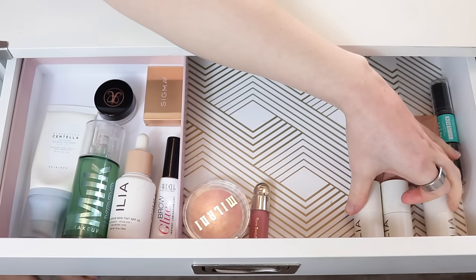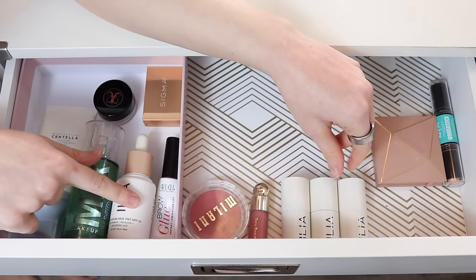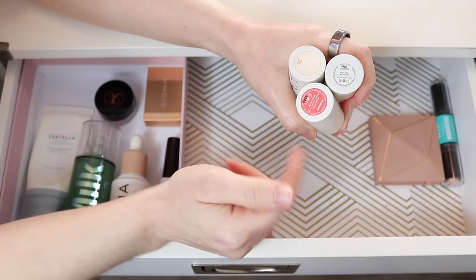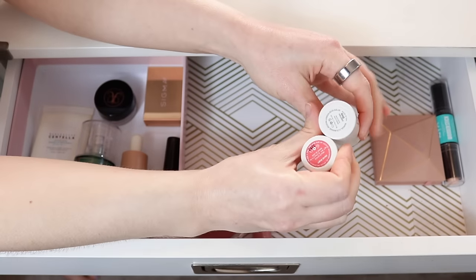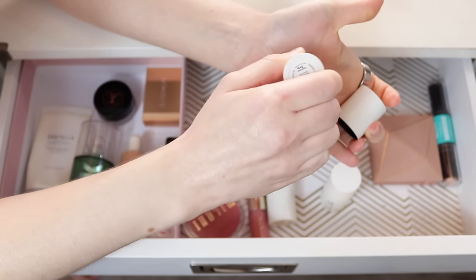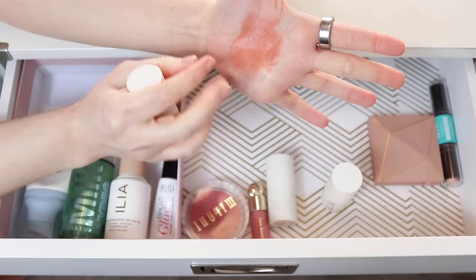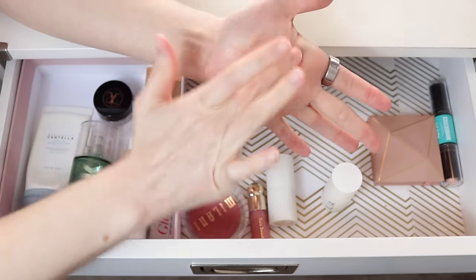I also received some new goodies from Ilia recently. I love their skin tint but haven't tried much else from them, so I'm excited to get more of an introduction to the brand. These are three of their multi-sticks — they let me pick out the shades. I picked two blush shades and one highlighter shade. The blushes are called Dreamer and Dear Ruby. I've already used Dreamer. That color — this mix of peach and pink and red to get a really warm but natural shade — is just my favorite type of blush shade.